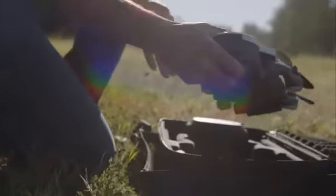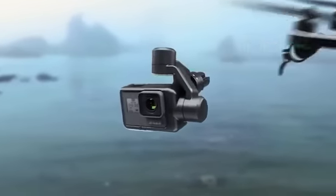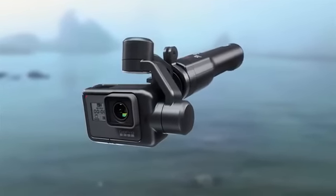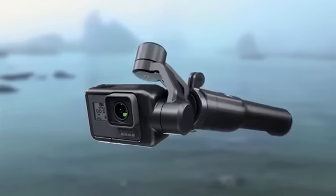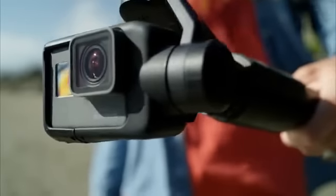We decided that Karma should be much more than a drone. Karma should really be an end-to-end life capture solution. You're able to take the stabilizer right out of the drone, pop it into the hand grip, and take this around with you and get that same fluid shot but on the ground.